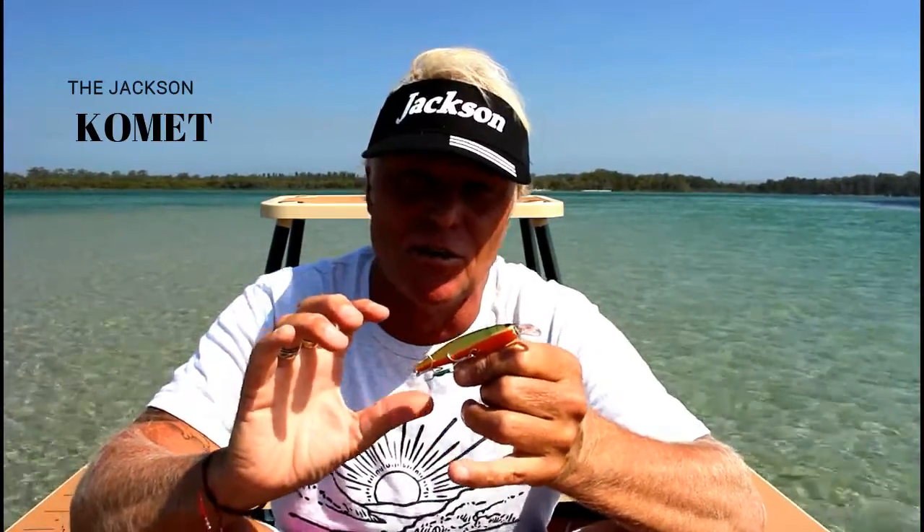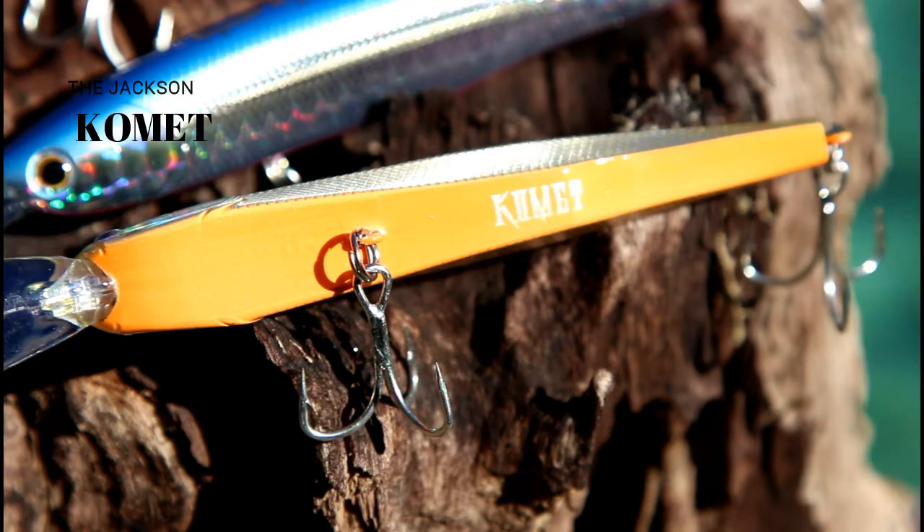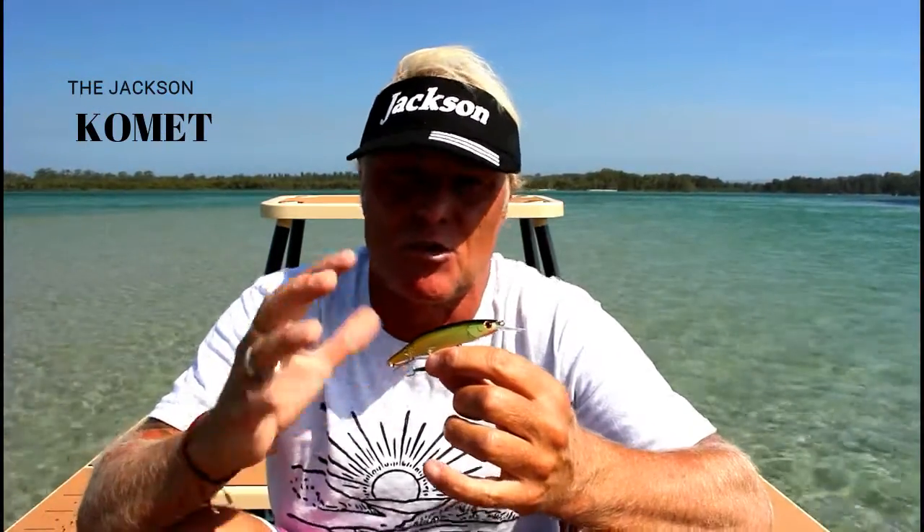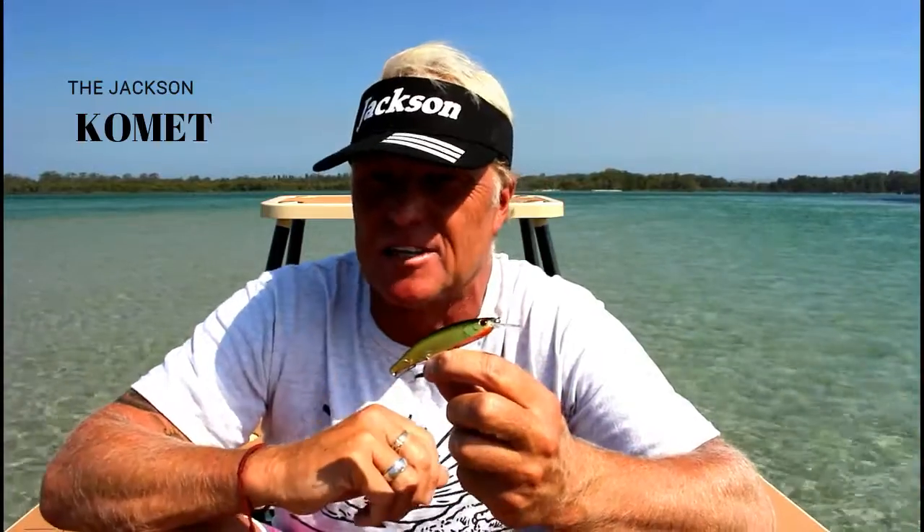I really love the shape — it's quite retro but it really lends itself to the lure and the action that it has. It's got these flat sharp lines underneath which not only give it quite an acute action especially when it's twitched, but it also gives off some great light with the holographic and reflective colours as well.